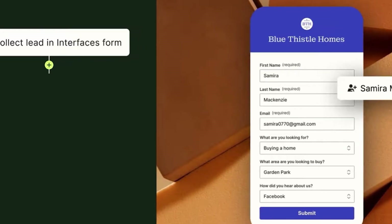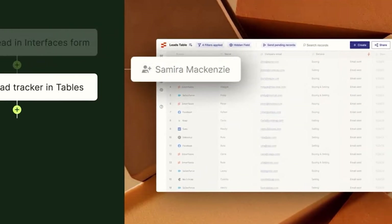Zapier's interface is user-friendly, making it accessible even for those who aren't so tech-savvy. In our agency, we use Zapier to automate a wide range of tasks, like setting up Zaps to automatically add new leads from our website to our CRM, send out follow-up emails, and even update our project management tools. It's kind of like having a personal assistant that works 24/7 without ever needing a break.